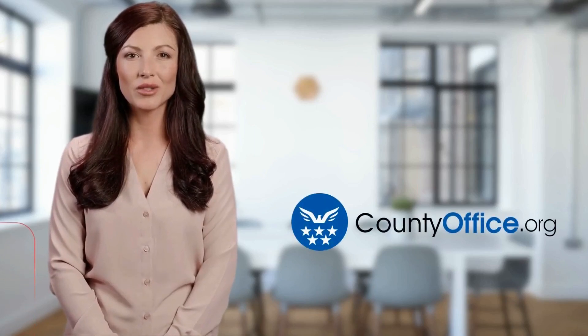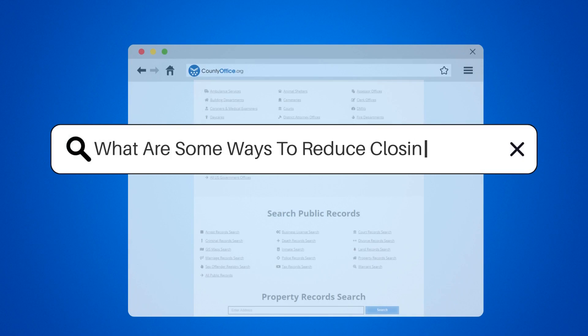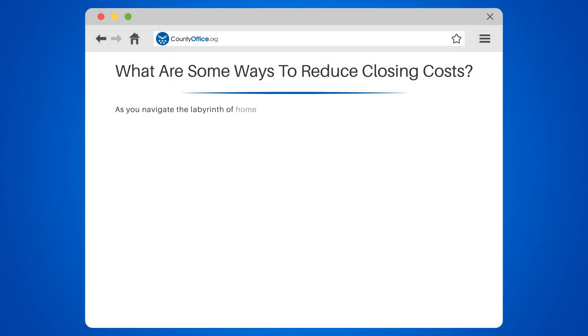Welcome to County Office, your ultimate guide to local government services and public records. Let's get started. What are some ways to reduce closing costs? As you navigate the labyrinth of home buying, closing costs can seem like a pesky goblin in a fairy tale. But fear not — there are ways to reduce these costs.